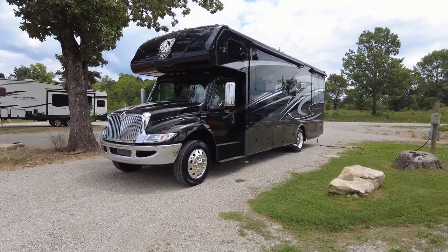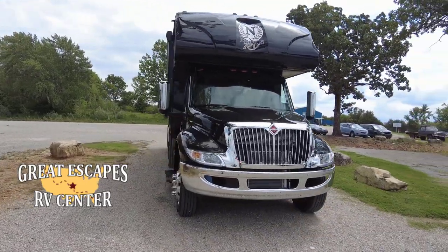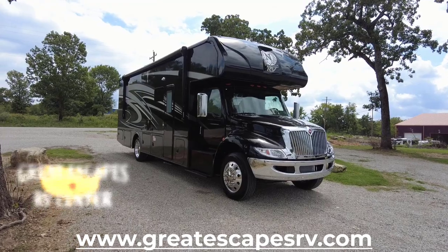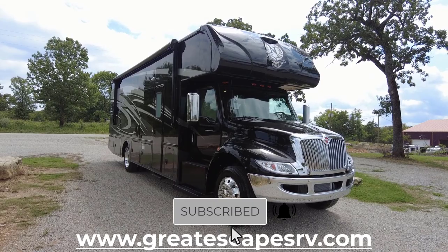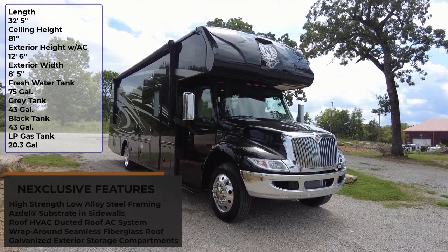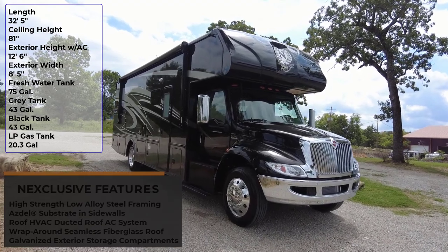Let's open up and tour an all-new 2023 Nexus Wraith 32W Super C motorhome. Hello and good afternoon everybody, this is Chris coming at you from the beautiful Great Escapes RV Super Center. We're going to walk around the outside of this unit, show you some cool features, then do the same thing on the roof, then go inside with it all closed up to show you how practical it would be parked on the side of the road, and then we'll open it all up for a final overlook.